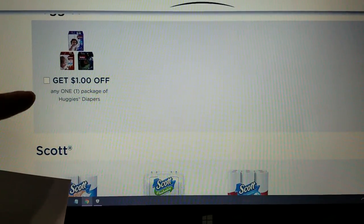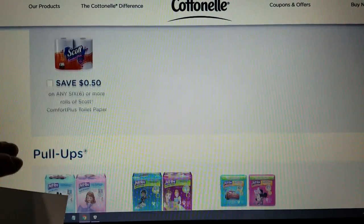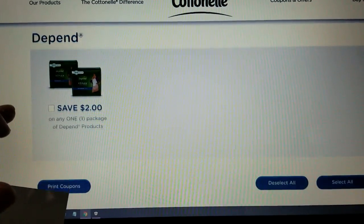There are some $2 and then dollar coupons on the diapers themselves. There's Scott products, some pull-up coupons, and then I got Poise and Depends coupons.